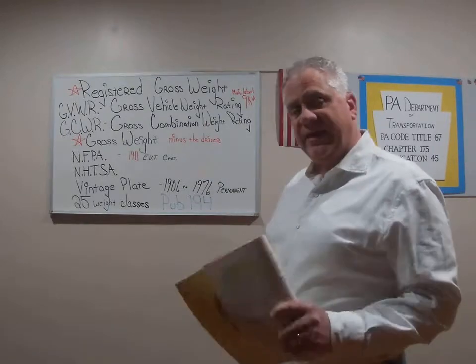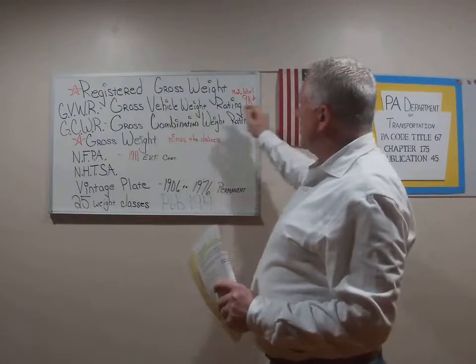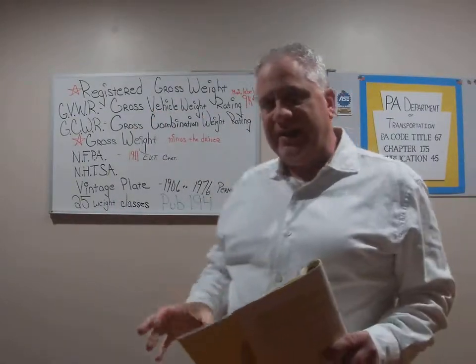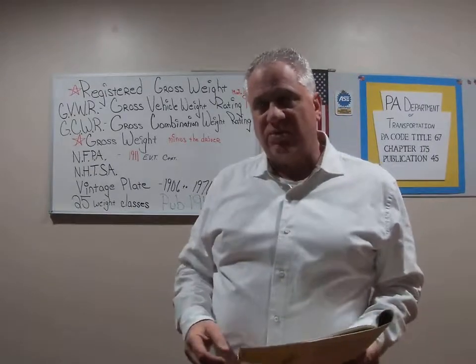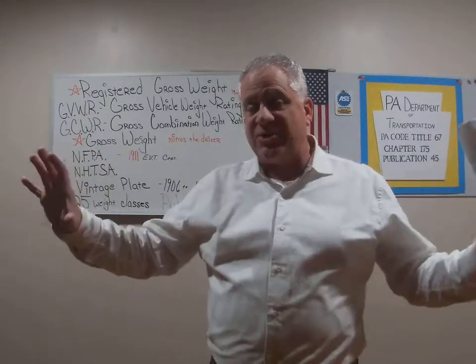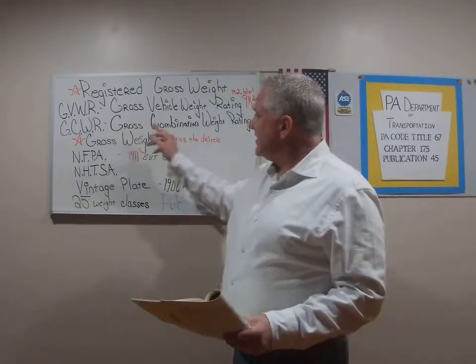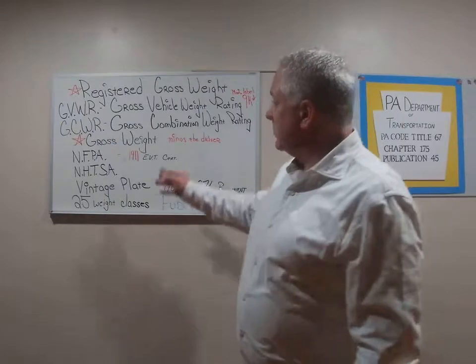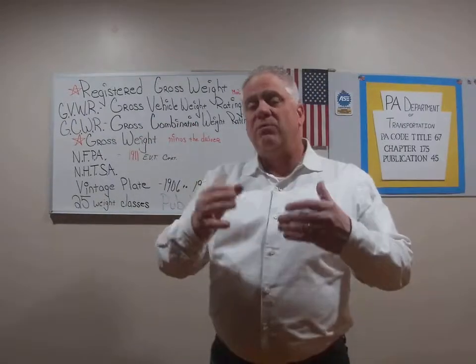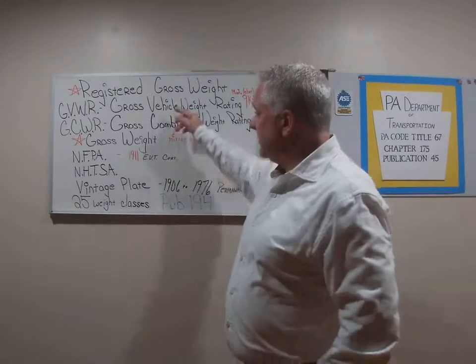Let's look at the gross vehicle weight rating — that's the rating of the maximum weight that the manufacturer puts on the manufacturer label inside the door or somewhere on the vehicle. That's the maximum that the manufacturer allows that vehicle to support. Then we have the gross combination weight rating, which is exactly what it says: the gross weight plus the combinations of vehicles attached to it. Big difference between the two.